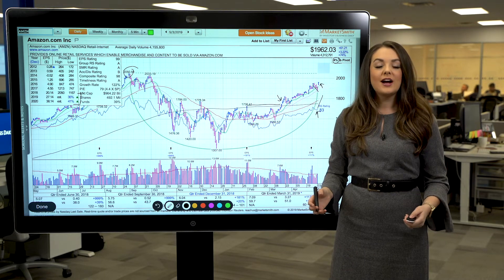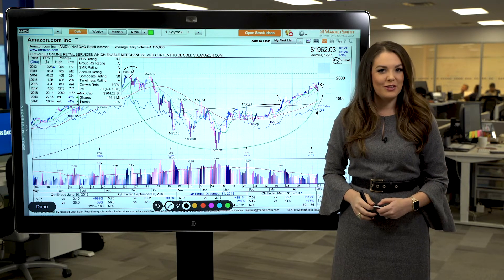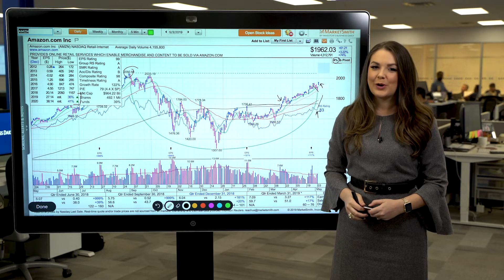So when you're looking for top stocks to buy, sometimes multiple buying opportunities may present themselves. For Investors Business Daily, I'm Alyssa Coram.